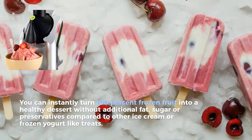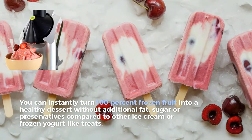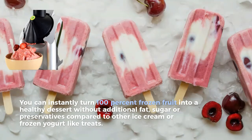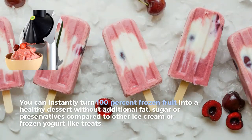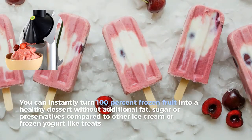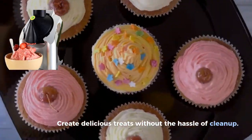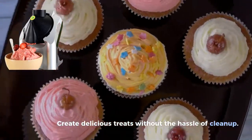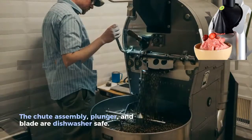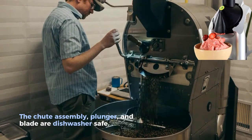You can instantly turn 100% frozen fruit into a healthy dessert without additional fat, sugar, or preservatives, compared to other ice cream or frozen yogurt-like treats. Create delicious treats without the hassle of clean up — the chute assembly, plunger, and blade are dishwasher safe.